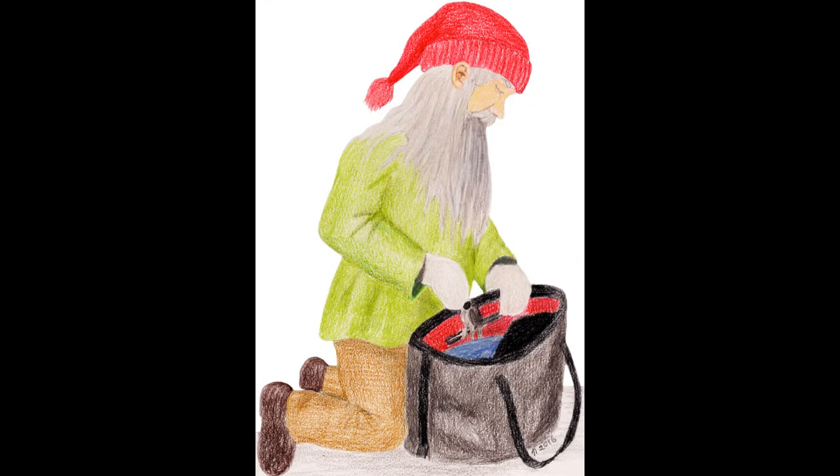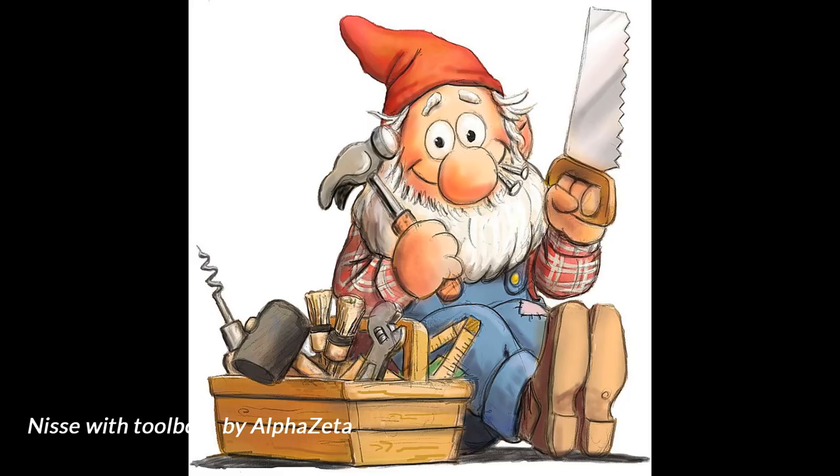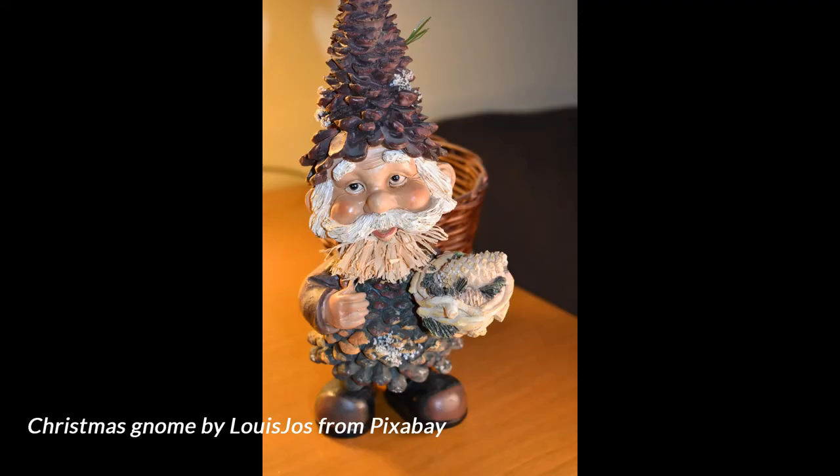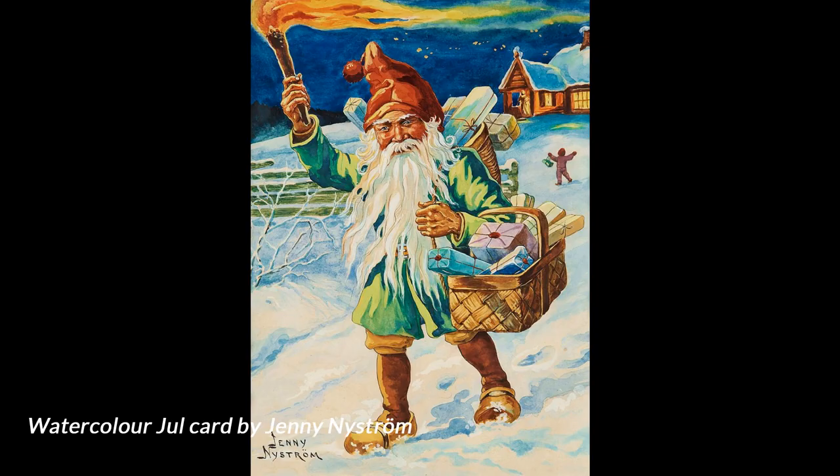Some still blame the house Nisse when things go missing in the house and can't be found until you no longer need them. There have been many times when I have literally turned the drawer or bag upside down and gone through every single piece of its content without finding what I was looking for, only to find it clearly visible in that same drawer or bag later on when I didn't need it.